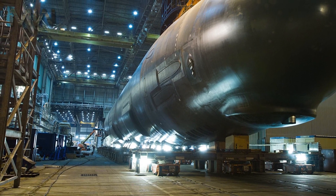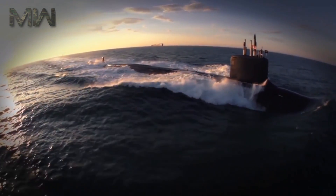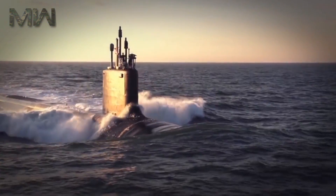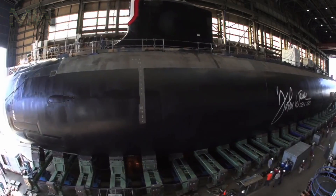Thanks for coming back and checking out another video where today we talk about the Virginia Class Attack Submarine. The Virginia Class Attack Submarine is the US Navy's newest undersea warfare platform and incorporates the latest in stealth, intelligence gathering, and weapon system technology.